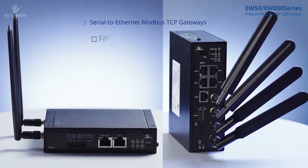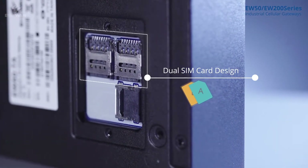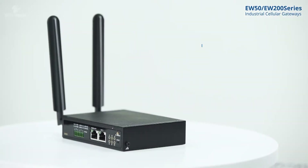It also provides a failover mechanism, Modbus data logging function, virtual comm function, and dual SIM cards to provide reliable and uninterrupted connection. EW50 also provides comprehensive data security.